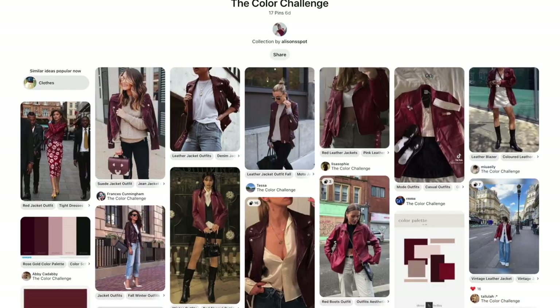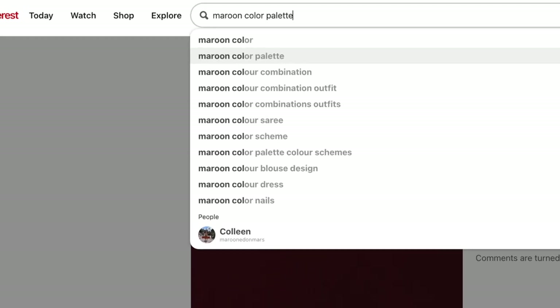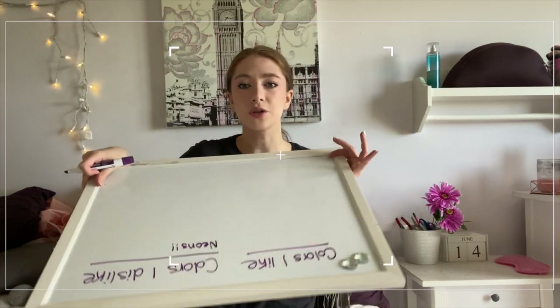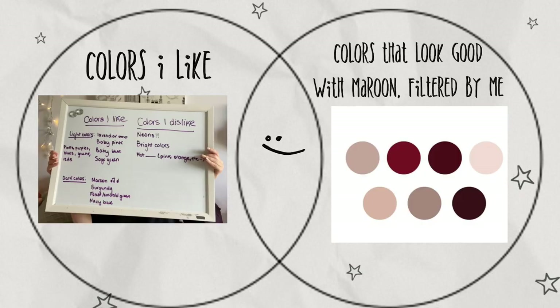I went on Pinterest again and added a bunch of outfits that included a leather jacket. By the way, if you have trouble styling color, here is a huge tip: let's say you're having trouble styling maroon — just search 'maroon color palette' on Pinterest and it'll pull up a color palette with colors that look good with maroon. It's way easier than making guesses. The goal of this exercise is to find the intersection of the colors that complement maroon and the colors that I like.